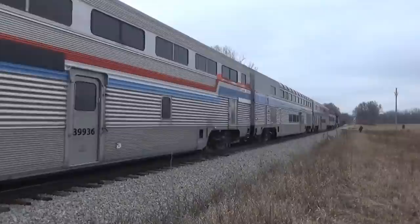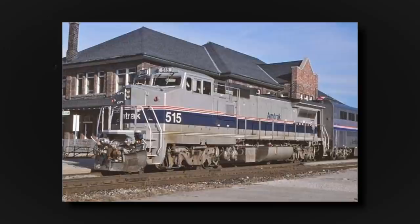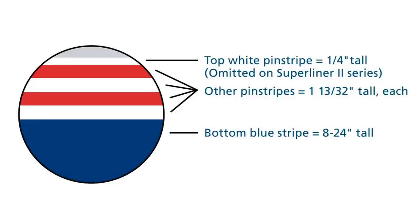Phase 3 officially began its decline back in 1993 with the introduction of Phase 4 for new Super Liner 2 cars, built to replace the remaining Santa Fe-dated high-levels. The new phase would be applied to locomotives starting in 1997, ditching the three-stripe pattern. Amtrak began using darker shades of blue, red, and dark gray, using three white stripes, two red ones, and one large blue stripe — a bit of a departure from the original red, white, and blue tri-stripe scheme.